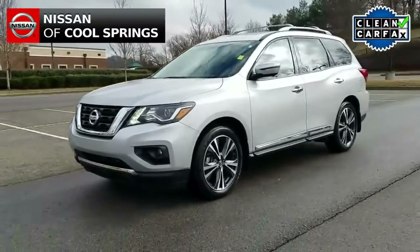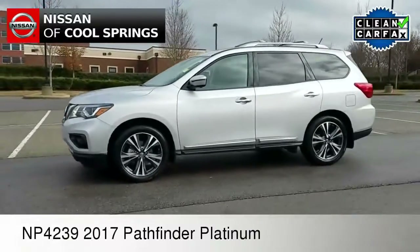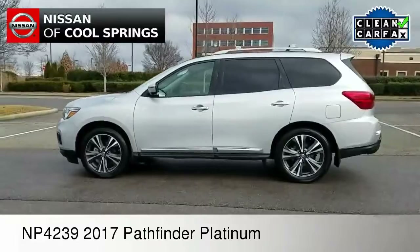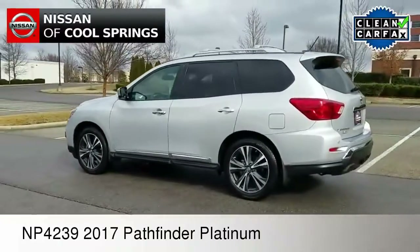Hello everyone, Paul Huber here for Nissan of Cool Springs. Thanks so much for dropping by to check out our video today. I would like to welcome all of our crossover and SUV shoppers today. We hope that you find this video is helpful in the search for your next vehicle.